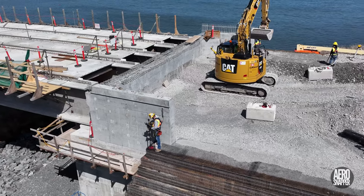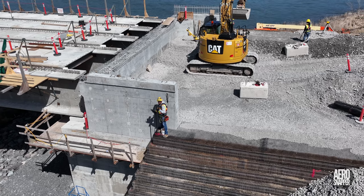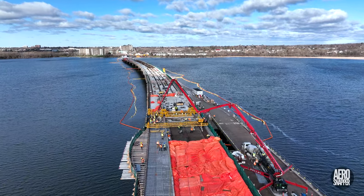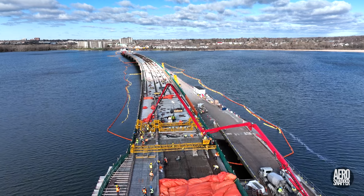The survey confirms at every stage that everything is in place and remains there. But the jewel in this week's work crown must undoubtedly be the completion of a major concrete pour on the steel span.